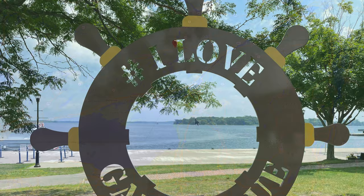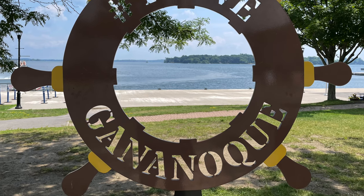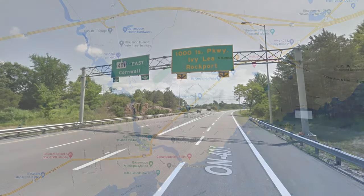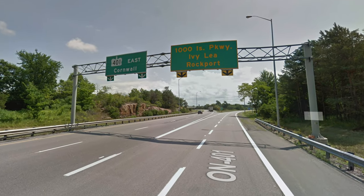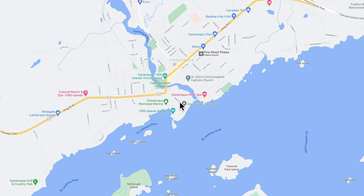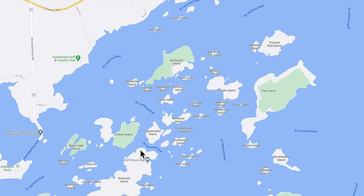We actually ended up finding a boat tour in a little town called Gananoque. Let's take a closer look. Traveling east on the 401 past Kingston, you're looking for the Thousand Islands Parkway exit. Turning right on King Street you will start seeing all kinds of shopping, some hotels and some grocery stores, and eventually this road turns into a small downtown area. And then finally down in this area is where you're going to find the parking and the boat tour.